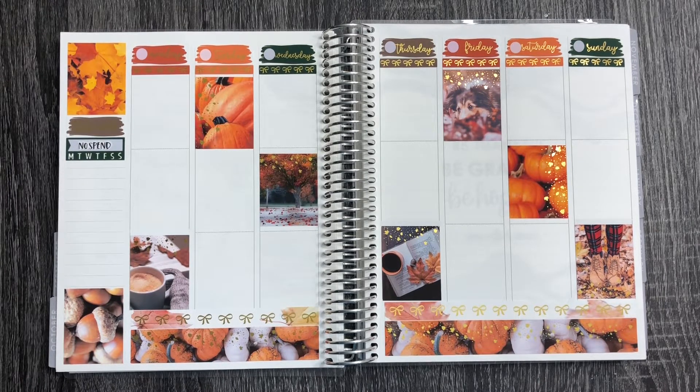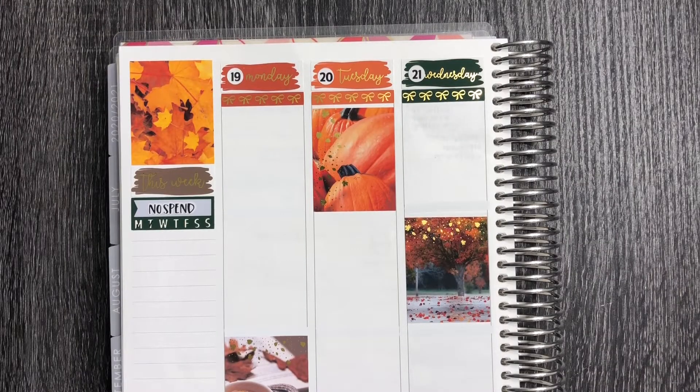I have not found date dots yet — I don't have a lot of gold foil in my collection, so I'm either going to write those dates in by hand or figure out something else. The base of the kit has already been laid down, and now I'll speed things up and switch to a voiceover so we can go through the day-by-day plans.